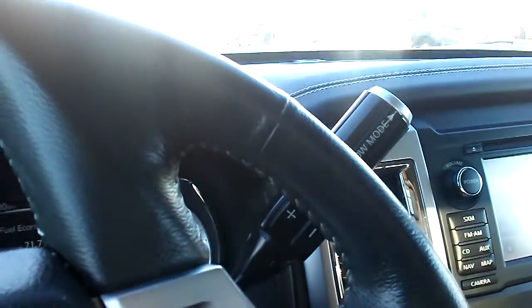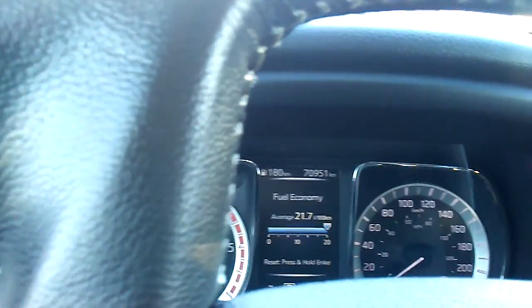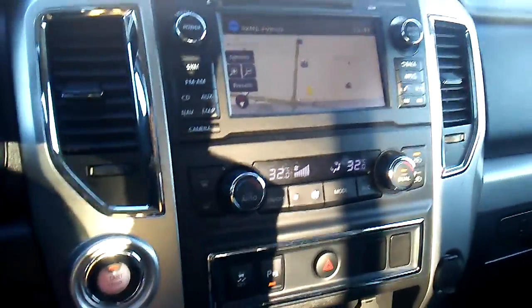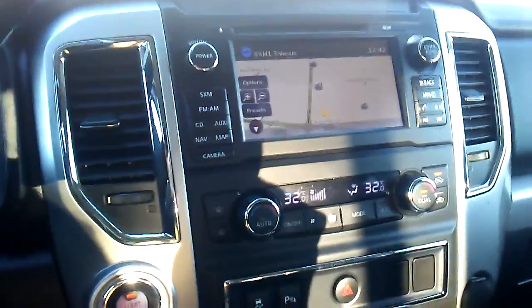This is the 2016 Titan and it has 70,951 kilometers. I will get in touch with you shortly to hear your thoughts on it. Thank you for watching and have a great day.